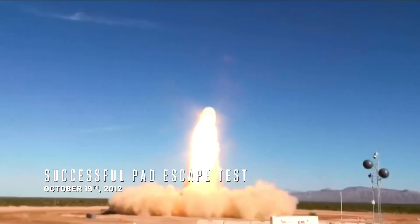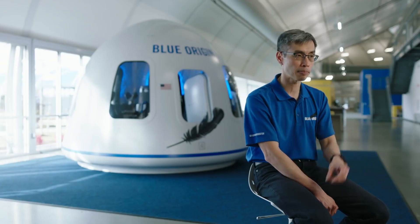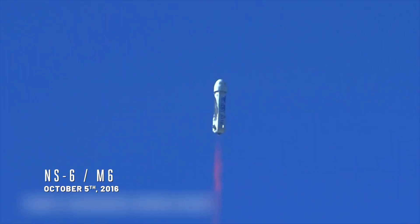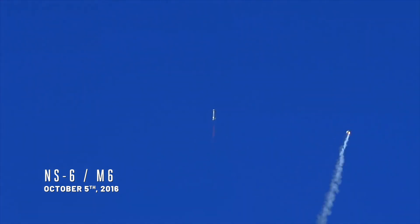We had done a pad escape test showing that the capsule can launch an escape if there is an accident on the pad. The M6 mission was about testing that at its most stressing condition. We ignited the solid rocket motor in flight and showed that we can recover the capsule safely.